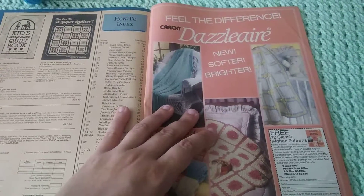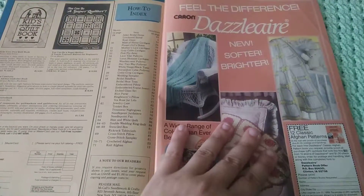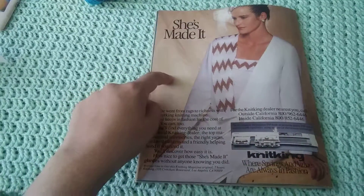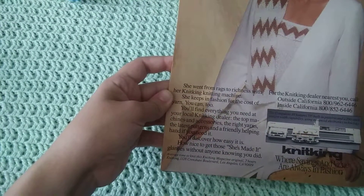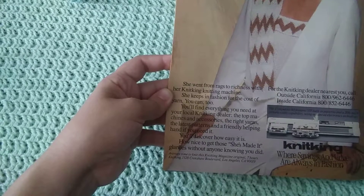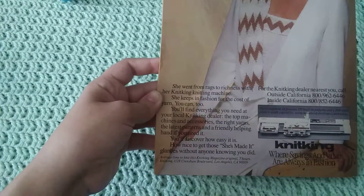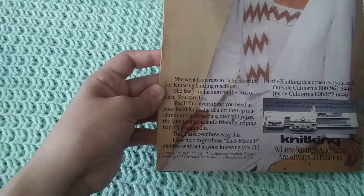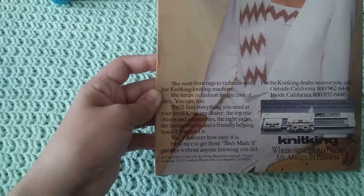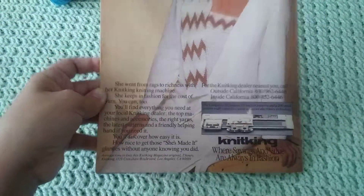Karen Desalier ad — I might have a skein of this somewhere, I'm not entirely sure, but I might. And then there's the back of the magazine — another knitting ad. It says 'She's made it. She went from rags to riches with her Knit King knitting machine. She keeps fashion for the cost of yarn, and you can too.' I feel like based on the prices of clothes I buy, that is probably more expensive to make most of it. 'You'll find everything you need at your local knitting dealer.' I like the wording. And that is the end.